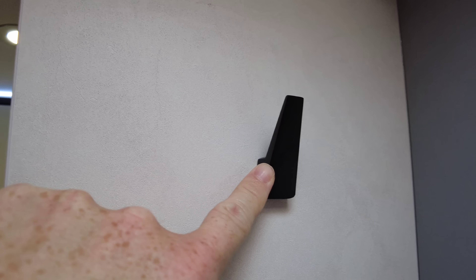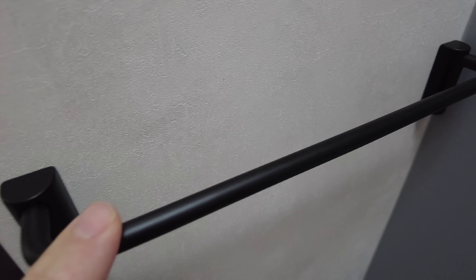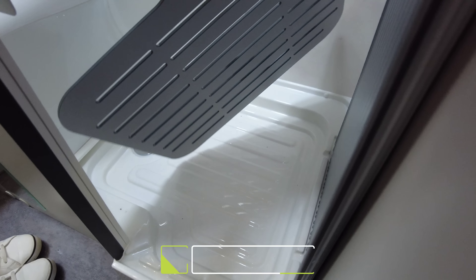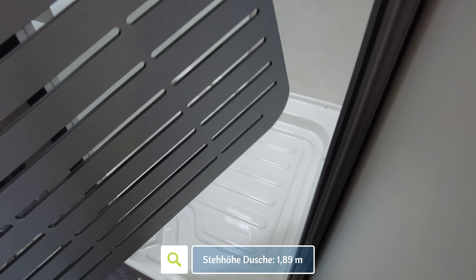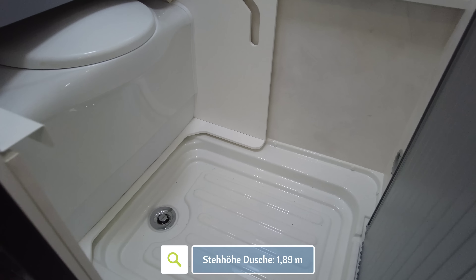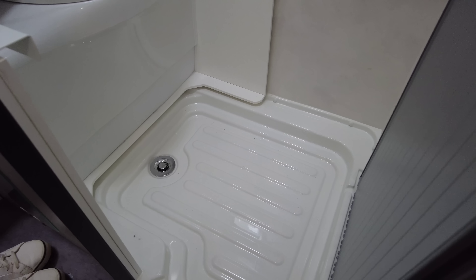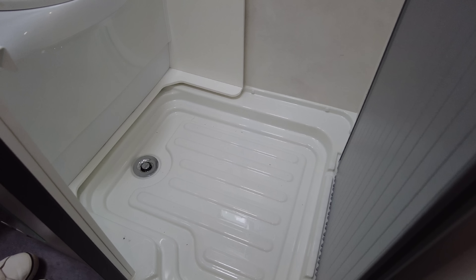Dann haben wir hier noch ein offenes Schränkchen – das kann man so lösen, indem man kleine Kulturtaschen unterbringt, damit das nicht so rumrödelt. Und dann könnt ihr das Ganze hier zur Seite schieben. Kleiderhaken, Handtuchhalter, kleines Häkchen, und ein vernünftiges Fenster. Hier unten habt ihr ein Holz-Grating drin. Die Dusche hat einen zentralgelegenen Abfluss, ist beheizt und beleuchtet. Dieser eine Abfluss ist dafür schön groß.